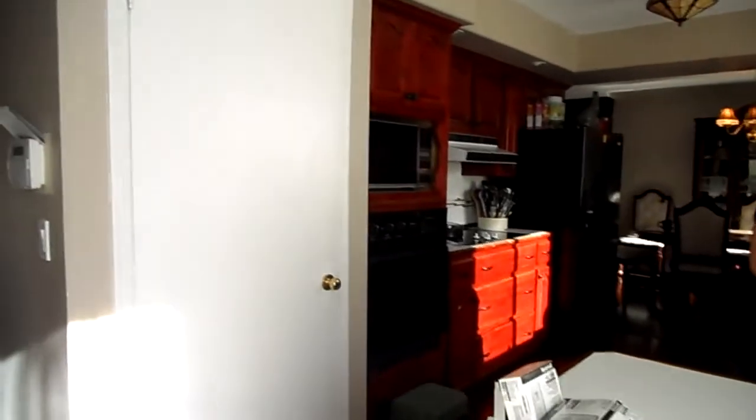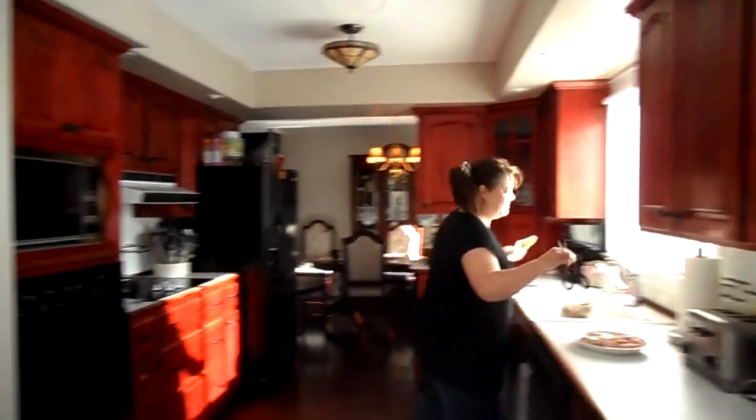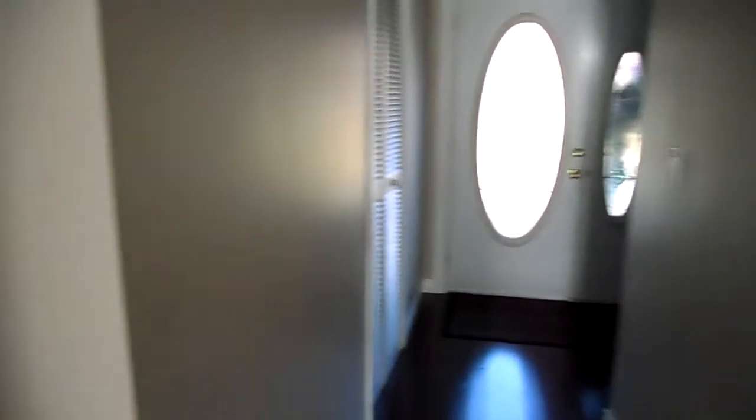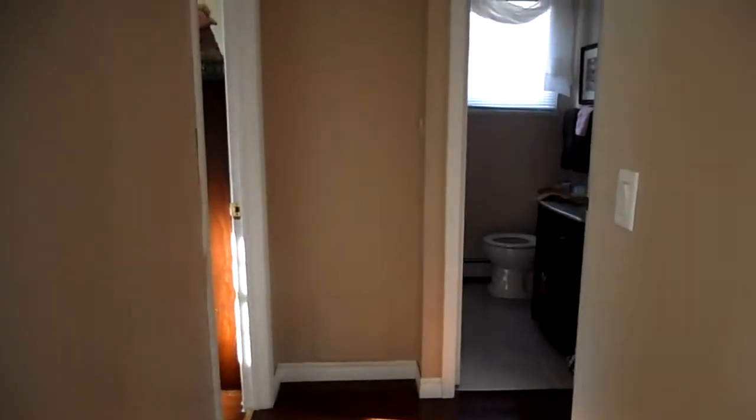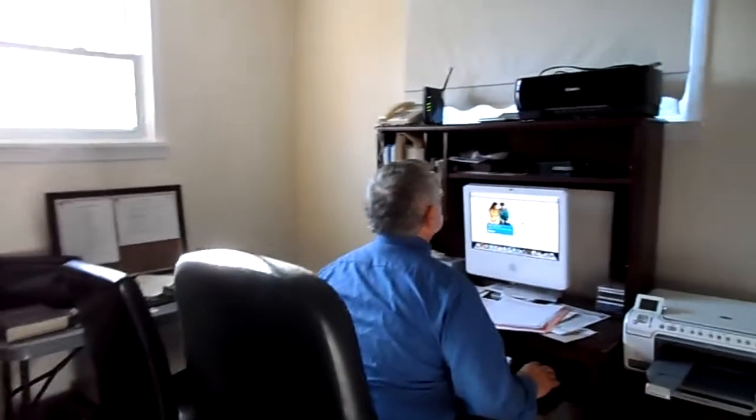Let's go inside. This is the kitchen and the hallway. There's my stepmom, Kathy. First we'll go down the hallway. This is a closet. This is one hallway that goes to the office, and there's my dad on the computer. Say hi, dad. Hi. How you doing?